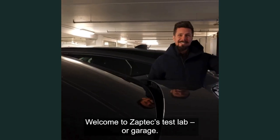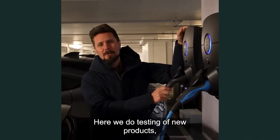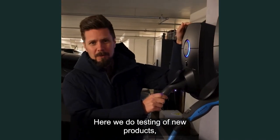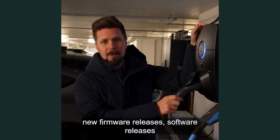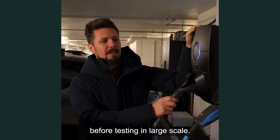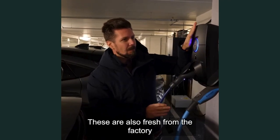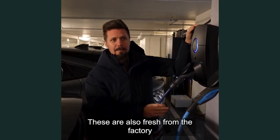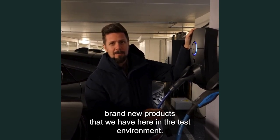Welcome to Subtex Test Lab, or Garage. Here we do testing of new products, new firmware releases, software releases, before testing in large scale. These are also fresh from the factory — brand new products that we have here in the test environment.